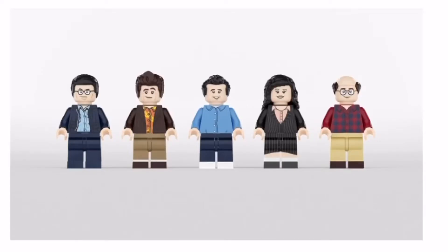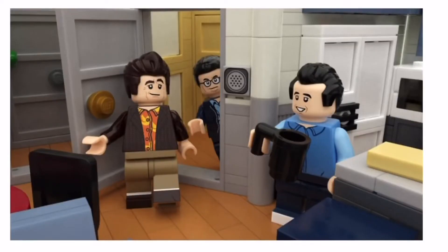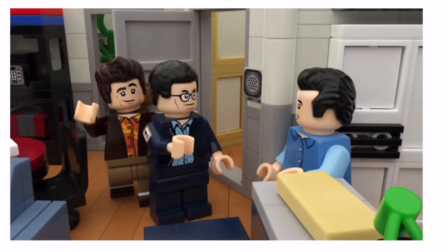Seinfeld, 30th Anniversary by Brent Waller. I've never seen Seinfeld, but if the fan base is anything like the Friends fans, then this is gonna sell out fast.